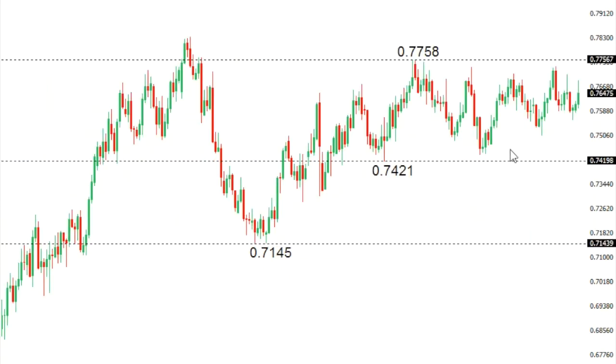Aussie Dollar: Aussie is chopping around right now. Although we've seen some bid in recent trade, the market continues to be very well capped on rallies above 0.77, which suggests the market could be topping out. A break back below critical support at 0.7421 — the low from July 26th — would be required to strengthen the bearish outlook and accelerate declines.